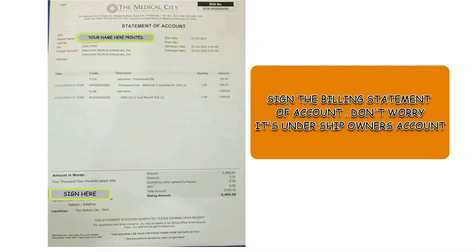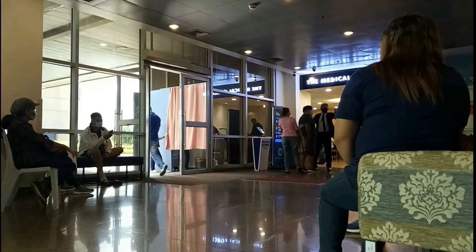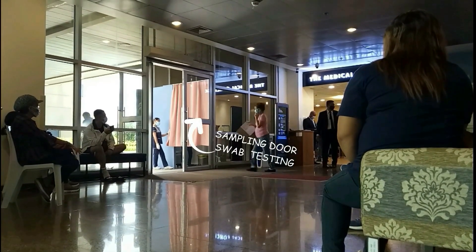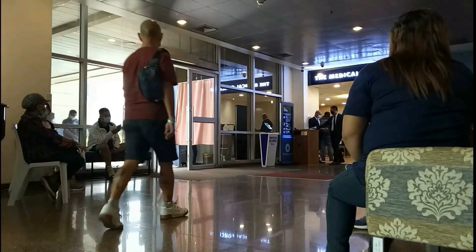When your submitted form is processed, your name will be called. Then you will be asked to sign the billing arrangements. Don't worry, you will not pay for it — it's charged to the ship's owner. When they are ready and you have been processed in the reception area of the ambulatory ground, you will be called once again batch by batch to proceed to the sampling area. You will be accompanied by the staff and called one by one in the sampling area.